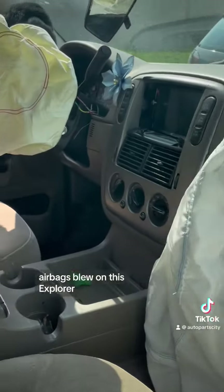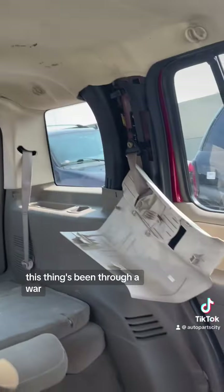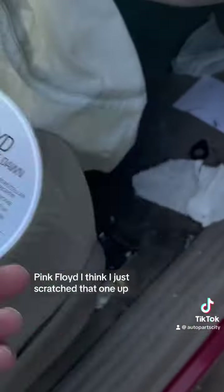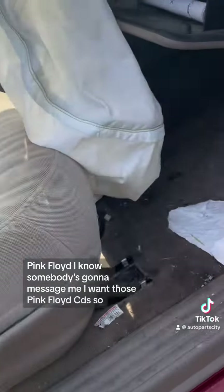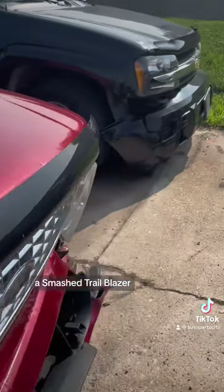Airbags deployed on this Explorer. This thing is junk — this thing's been through a war. Oh, there's some good CDs in here: Pink Floyd. I think I just scratched that one up. What else do we have? Miranda Lambert, Pink Floyd, Tim McGraw — this guy's got a variety of music. Pink Floyd. I know somebody's gonna message me wanting those Pink Floyd CDs — they're in this car, come and get them.